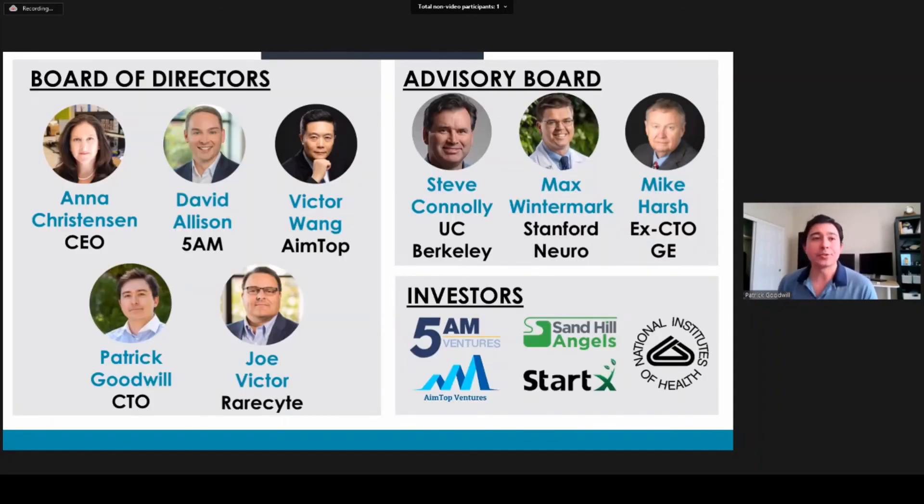I want to introduce our board of directors. On the top left is Anna Christensen, our CEO, followed by David Allison, a partner at 5AM, Victor Wang, a partner at AIM Top, myself as CTO, and Joe Victor, who's the CEO at RareSight. We've got an amazing advisory board: Steve Connolly, a co-founder of the company at UC Berkeley; Max Wintermark at Stanford Neuroradiology, who's helped set the technical direction of the clinical scanner; and Mike Harsh, ex-CTO at GE, who's helping us understand the business implications of our clinical scanner. We've also got wonderful investors: 5AM who led our Series A, and AIM Top, Sandhill, and Stardex who did our seed round.